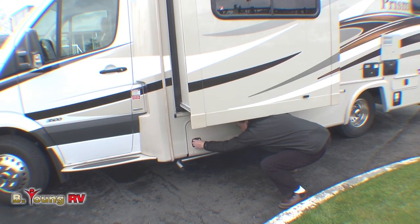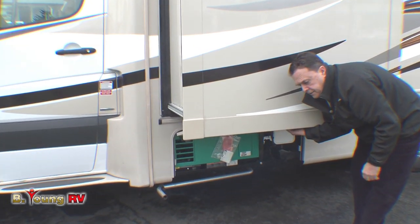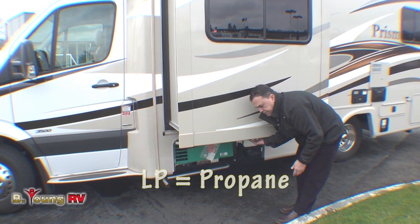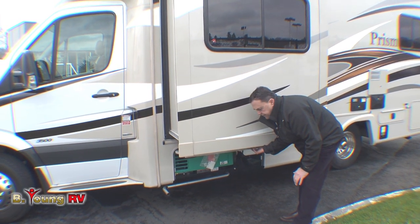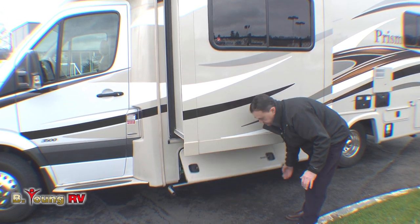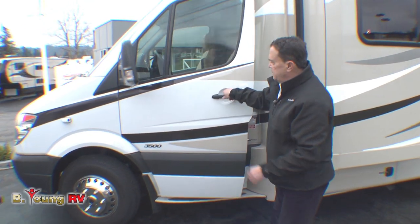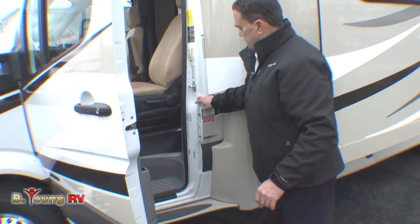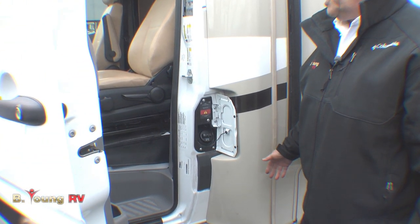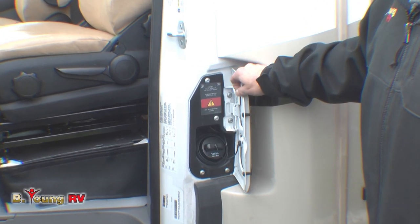We do have a generator under here — an Onan 3600 LP. Remember, this is a diesel rig, so the LP generator works off the LP tank on the other side. Very reliable — I have the same generator and it's very easy to start. And it doesn't use up my diesel fuel. Your fuel fill is here — 26 gallons of diesel. You can get ultra low sulfur fuel anywhere.